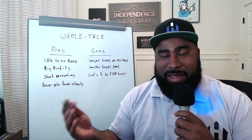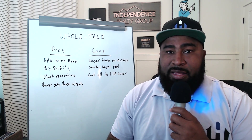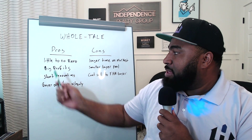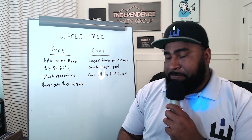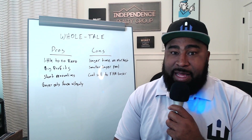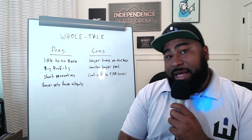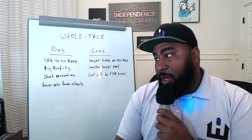Just like any other strategy, there are going to be benefits and there are going to be risks. Some of the benefits we talked about are little to no renovations and big profits. On the risk side, you're going to have longer time on market typically because you're selling something that's not HGTV pretty — it's older, sometimes dated — and it's going to take a special buyer who wants to buy a property like that. So your buyer pool is smaller.